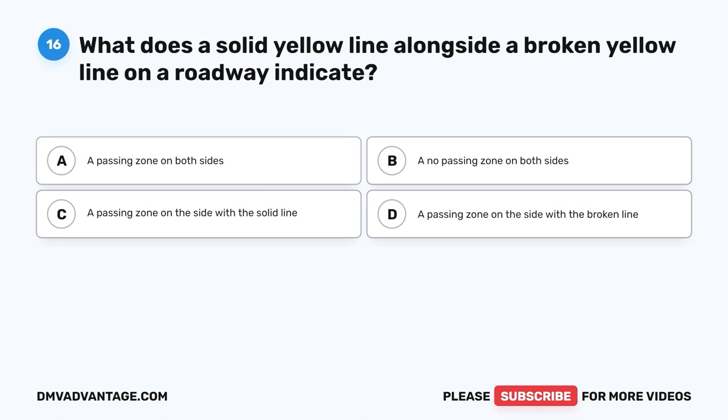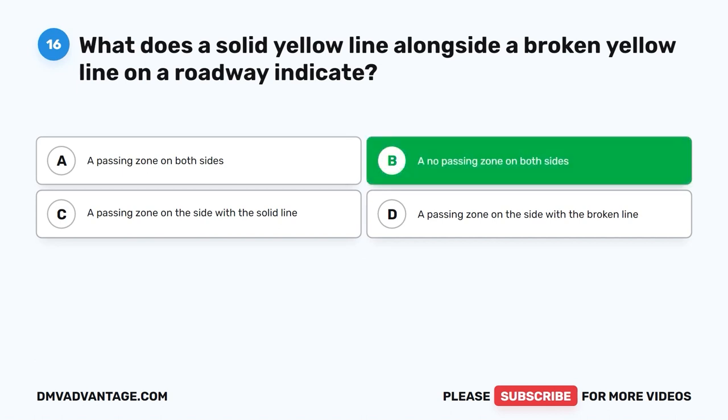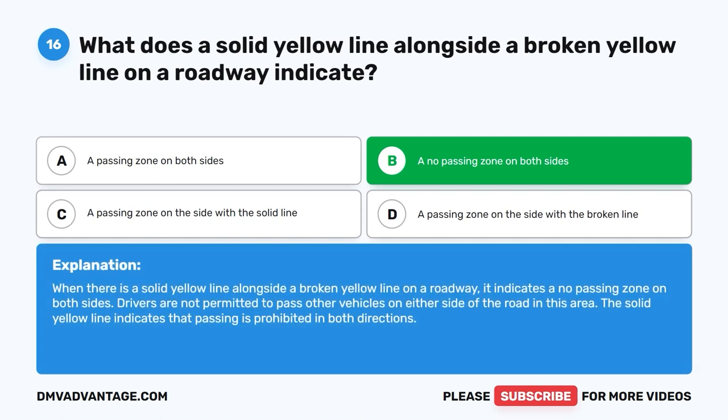Question sixteen: What does a solid yellow line alongside a broken yellow line on a roadway indicate? A. A passing zone on both sides. B. A no passing zone on both sides. C. A passing zone on the side with the solid line. D. A passing zone on the side with the broken line. The correct answer is B. When there is a solid yellow line alongside a broken yellow line, it indicates a no passing zone on both sides. Drivers are not permitted to pass on either side; the solid yellow line prohibits passing in both directions.